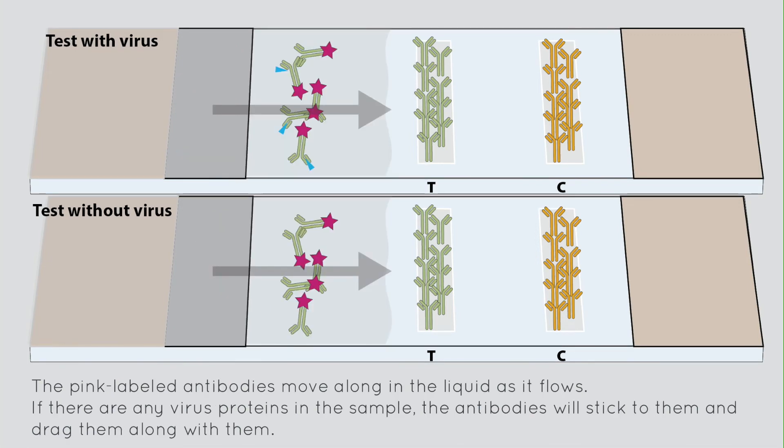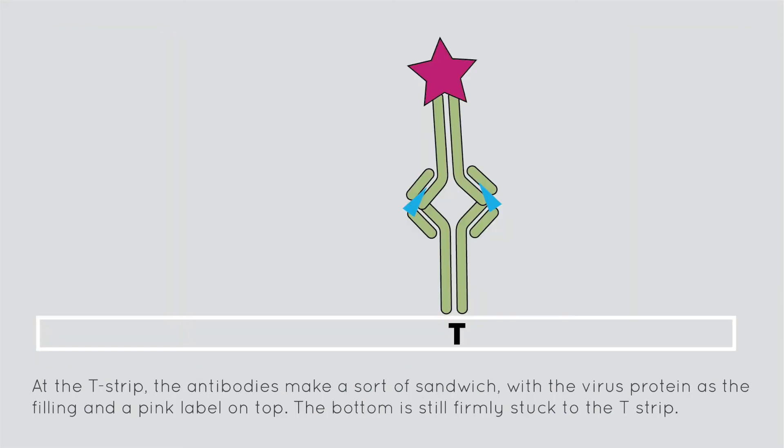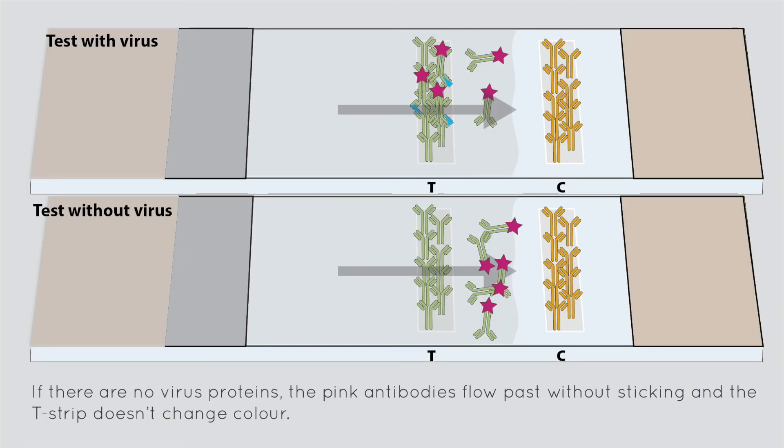The pink labelled antibodies move along in the liquid as it flows. If there are any virus proteins in the sample, the antibodies will stick to them and drag them along. The pink antibodies flow past the T-strip. If they carry virus proteins with them, they will stick to the antibodies attached to the T-strip and their colour labels turn the T-strip pink. At the T-strip, the antibodies make a sort of sandwich, with the virus protein as the filling and a pink label on top. The bottom is still firmly stuck to the T-strip. If there are no virus proteins, the pink antibodies flow past without sticking, and the T-strip doesn't change colour.